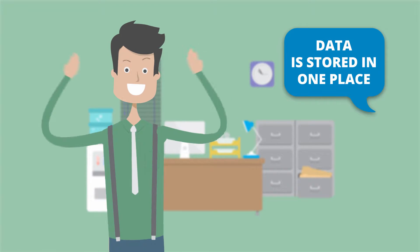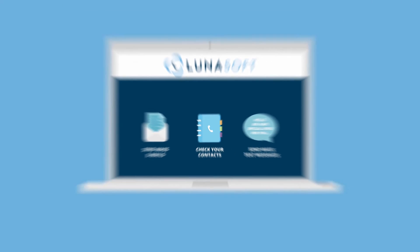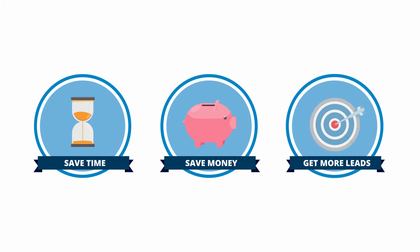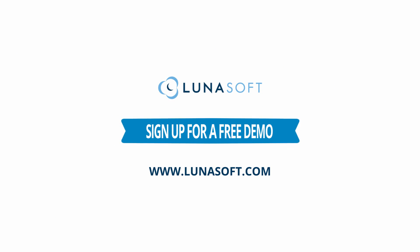Data is stored in one place and you won't have to use several services to send mass emails, check your contacts or send mass text messages. Do all in a single platform. It's integrated with your website too. Save time, money and get more leads. Be productive with Lunasoft.com. Sign up for a free demo.